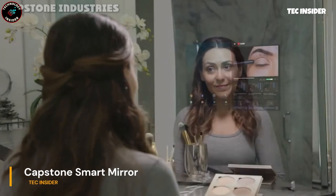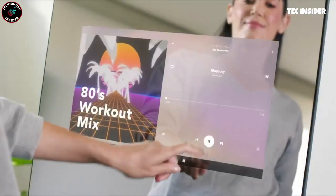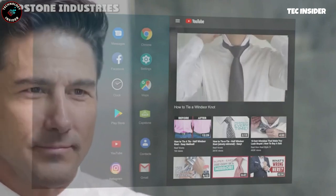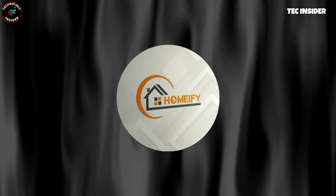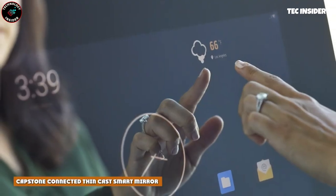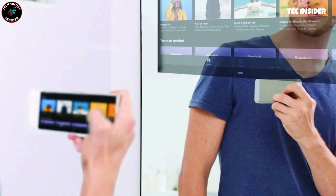Everything is getting smarter these days, even mirrors. This mirror is equipped with its own touchscreen technology, allowing you to check the time, read emails, and much more. With the touchscreen display, you can search YouTube directly and watch beauty tutorials or workout videos. Pairing the mirror with a Bluetooth speaker or headphones lets you enjoy your favorite music while getting ready. A dedicated app also mirrors your smartphone's content onto the screen with just a few clicks.